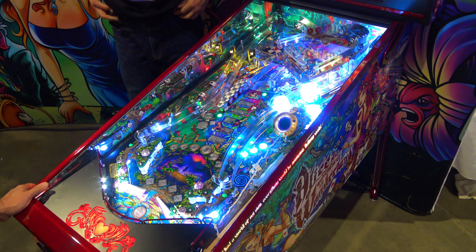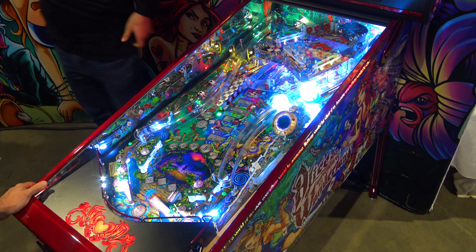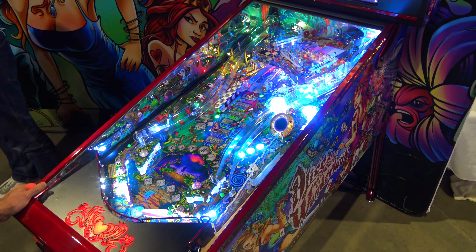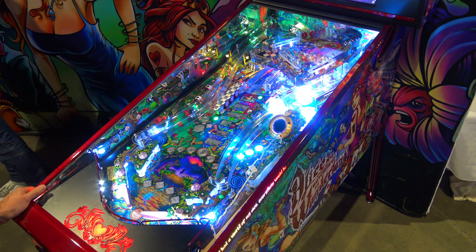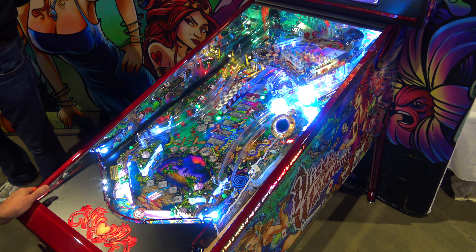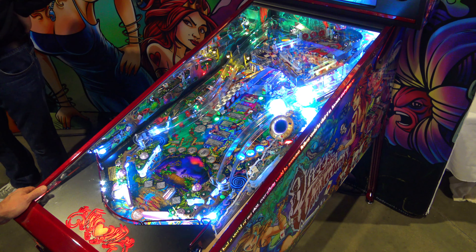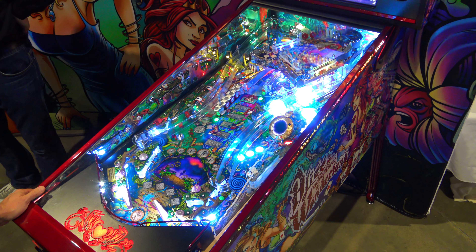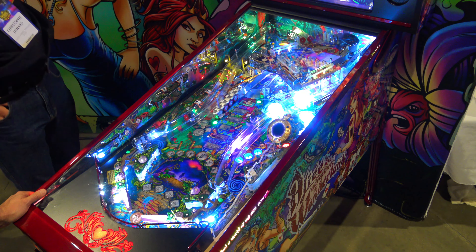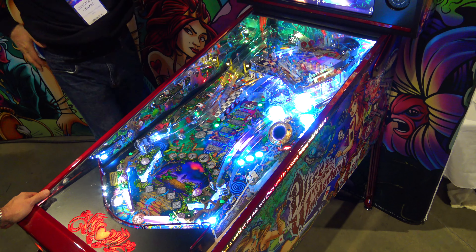If I was not wanting for cash right now and wanted something unique for my location, I would definitely grab this. If money were no object and I was a collector, I'd go for it too. But under normal circumstances, a game like this, as beautiful as it is, is just too pricey.